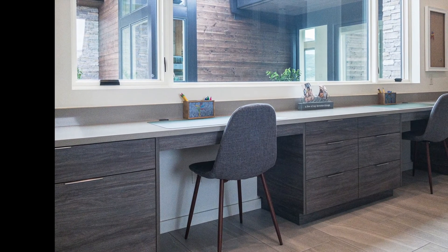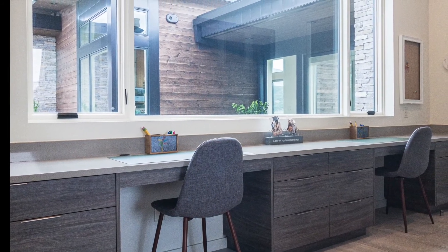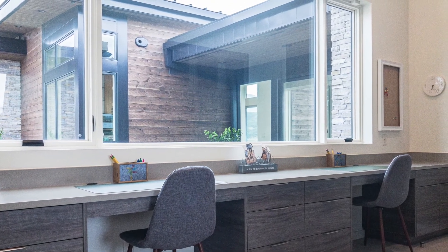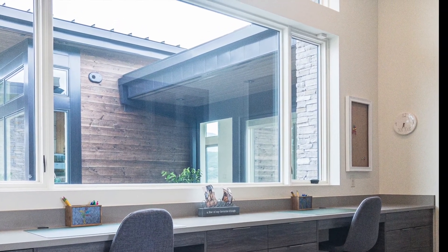This homework station has plenty of room to work — it's huge, not to mention plenty of storage too. This inspiration is also from the Northern Wasatch Parade of Homes a couple of years ago. One element I really love is all of the natural light flooding into this room. Those windows are huge.